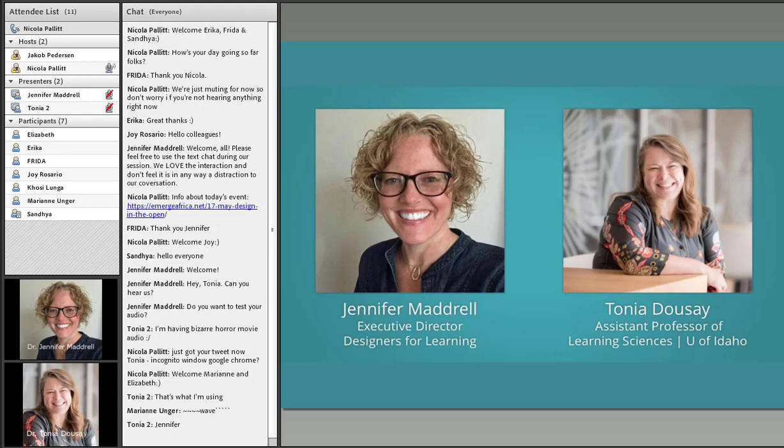Dr. Jennifer Madrill is the founder of Designers for Learning, a non-profit in the US that facilitates service learning opportunities to support underserved educational needs. She completed her PhD in instructional design and technology at Old Dominion University, where she was awarded a dissertation fellowship and served as an adjunct assistant.